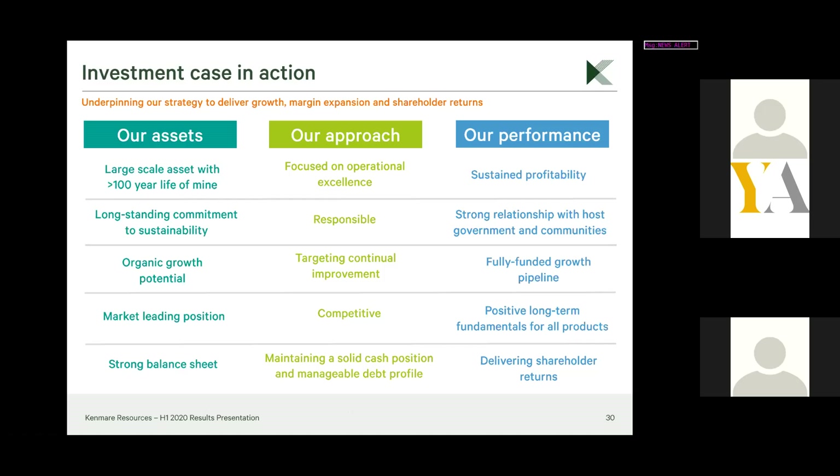Thank you Michael and Jeremy for presenting. Thank you to everyone who has attended. Our next webinar is with Check-It PLC on the 16th of September. Thank you very much for attending and see you again soon. Goodbye.